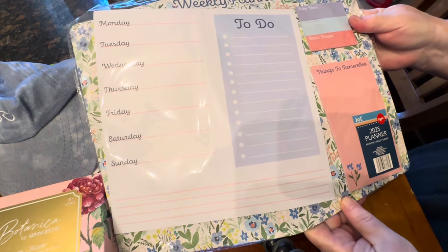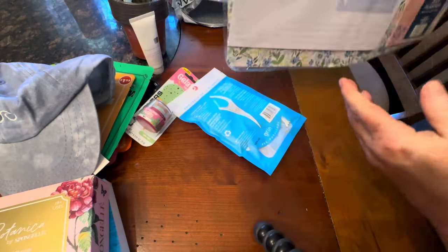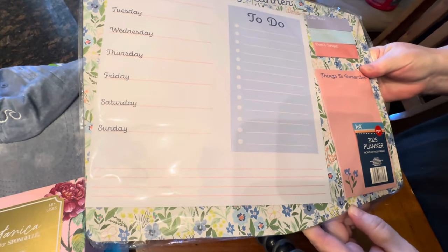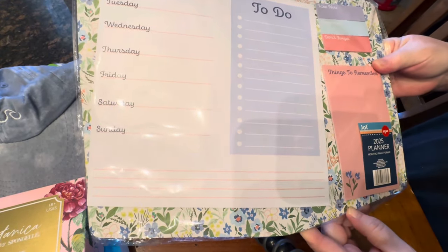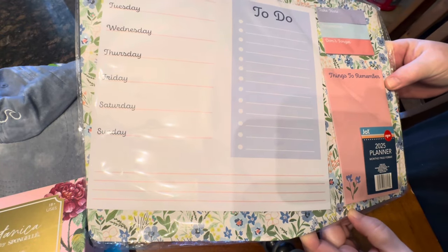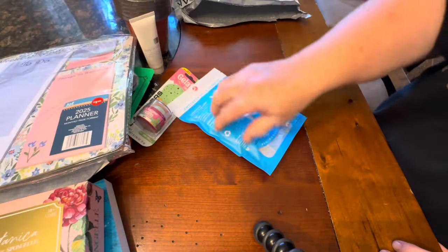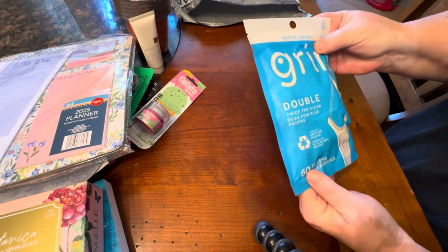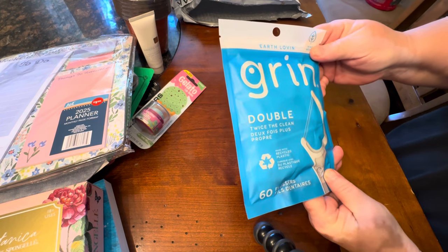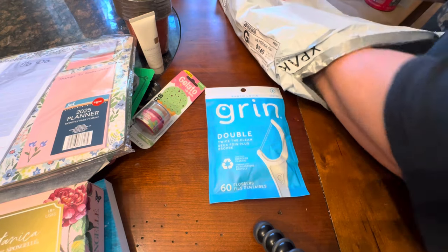Look at this — it's going to be a weekly planner. I can always use some more planning. I think I can put this on the refrigerator — I may glue some magnets to it. This is for 2025, so hopefully this will help us stay more organized. And these are flossers. I can never have enough flossers; in fact I've run out in my car and I've been meaning to buy some, so these are perfect.